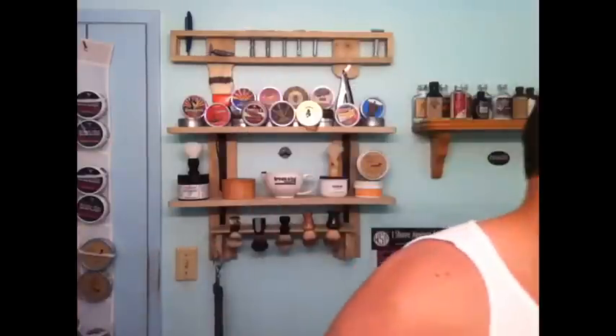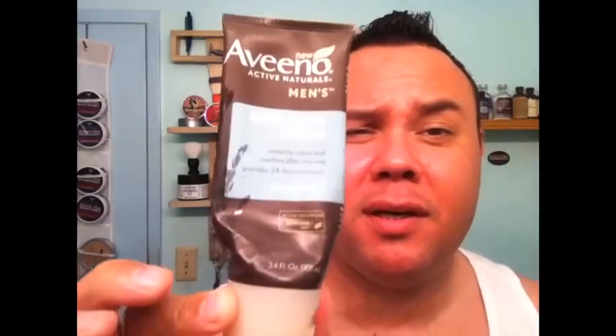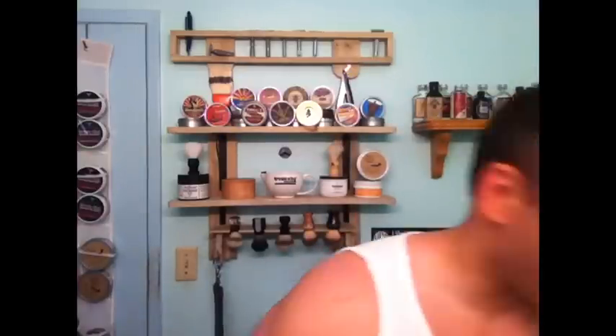Before I start, an honorable mention: if you're a gent out and about and you forgot your aftershave balm, you can always pop into Target or Walmart and pick up Aveeno. For mass-market, nationally branded stuff, Aveeno scentless aftershave balm is awesome. So there you go — honorable mention.